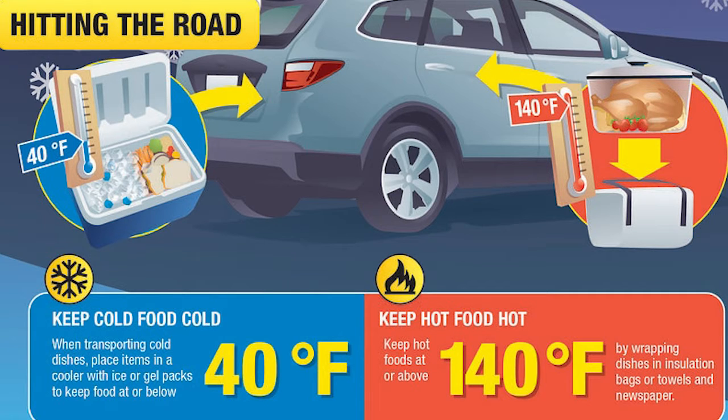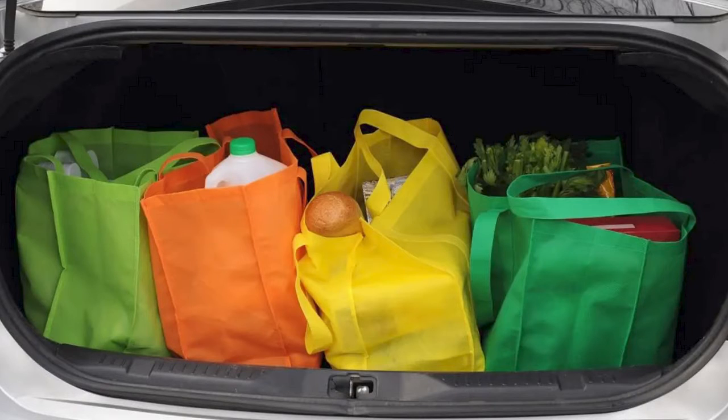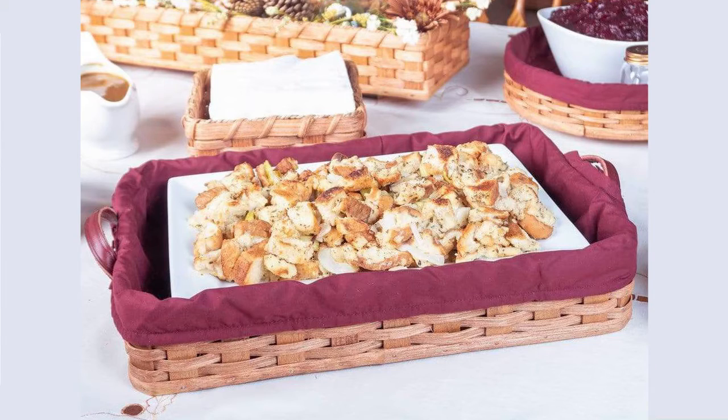If you are traveling a short distance, you can wrap hot dishes in an insulated bag, newspapers, or towels. If you are traveling a long distance, you want to make arrangements to reheat or cook your hot dish when you arrive at your destination, and make sure to keep that dish chilled while traveling.